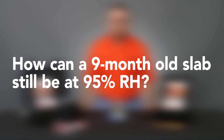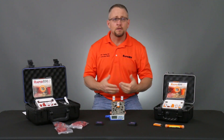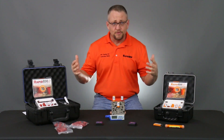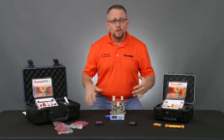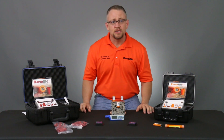How can a nine-month-old slab still be at 95% relative humidity? Many times when we get into discussions of this nature and we talk about concrete and high levels of relative humidity in the concrete being placed for an extended period of time, we really start to dig into it and find out that most of the people we're having conversations with think that drying happens on a stopwatch.